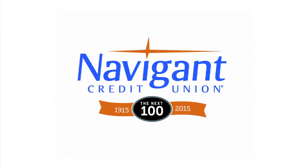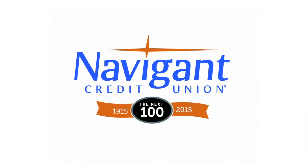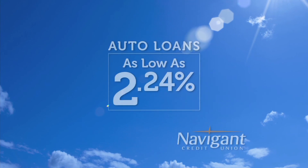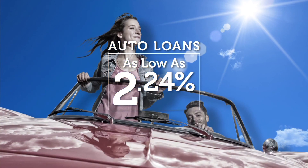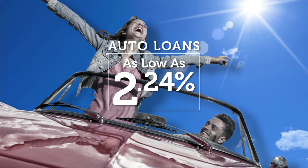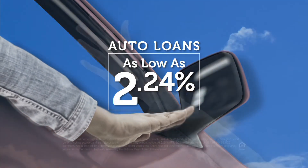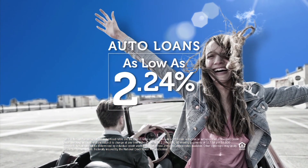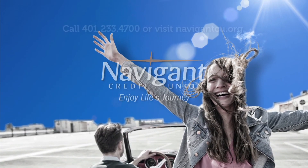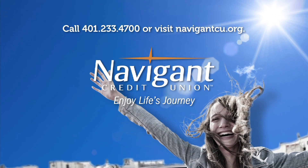The official auto loan provider of Auto Show TV is Navigant Credit Union, for all your new, used, and classic car and truck financing needs. You love everything about your new ride — it smells so good — but maybe you could be paying a little less for it. It's not too late. Let Navigant Credit Union take a look at your rate. We could help you refinance and maybe save you a little every month. What could you do with the extra money? Road trip, maybe? Navigant Credit Union — enjoy life's journey.